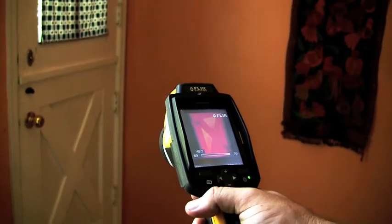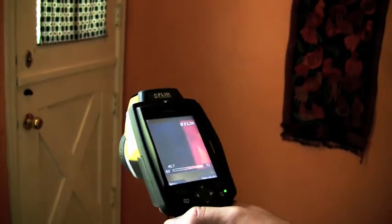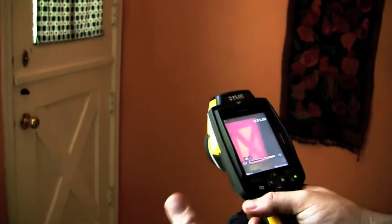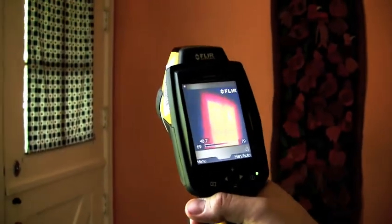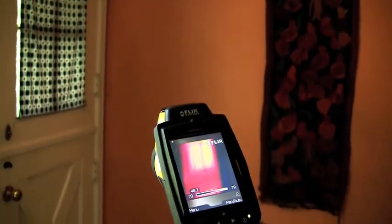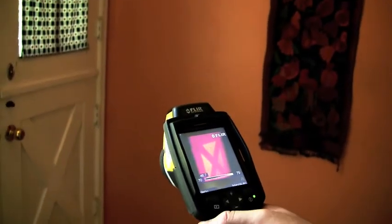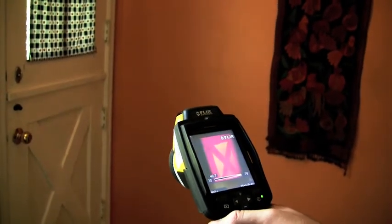Right now we're gaining heat because the sun is shining down on that. If this were during the winter, the heat we'd be trying to heat our house with would be going right out through those places and right out through that window. The fact that it's white hot now just means that we're gaining heat, which we'd expect on the south side of a house during the summer — but that's just a good indication of where we lose our heat in our homes.